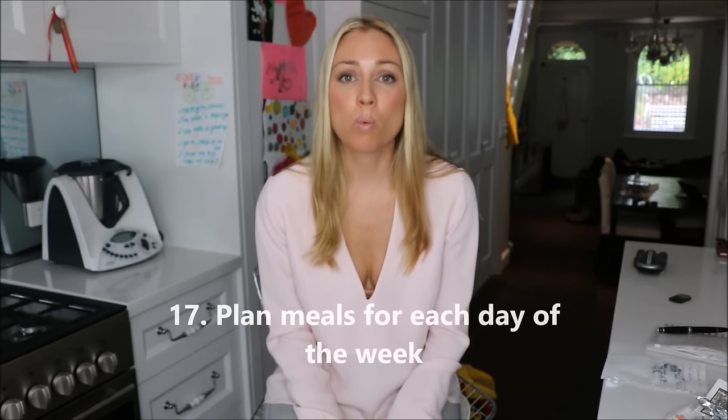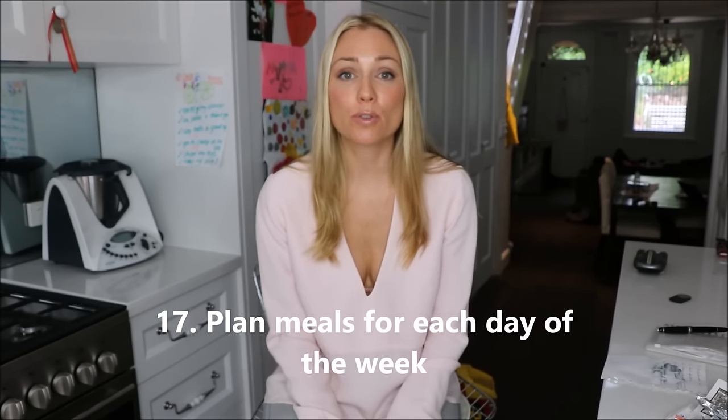Tip number seventeen — the final one — is to do a food plan. Sit down and work out what meals you're going to cook each night, and match it against your activities. If you know you're going to be working late or kids have sport until late, make sure you've got a really healthy, easy meal ready to go so you don't get tempted to order home delivery or takeaway.